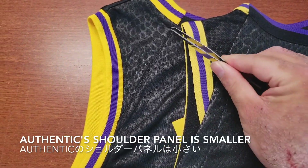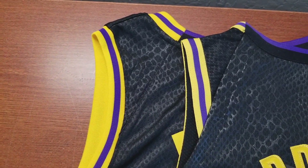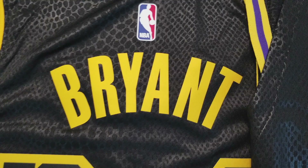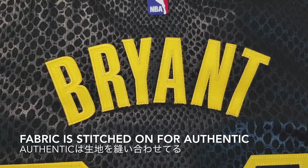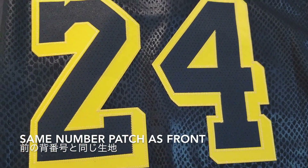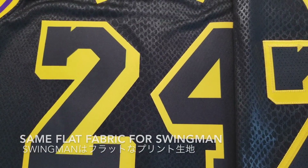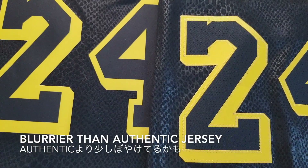The authentic shoulder panel is a lot smaller — you can see the difference here, and there's hardly any space at the neckline. The swingman uses heat transfer fabric for the name, while the fabric is stitched on for the authentic. The back uses the same number patch as the front. The swingman uses the same flat fabric, and being a print makes it a little blurrier than the authentic jersey.